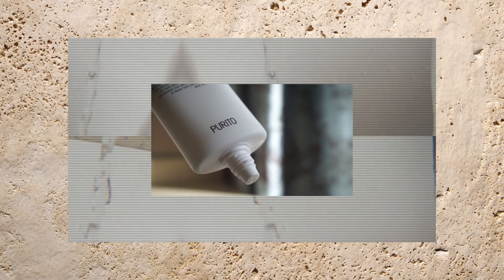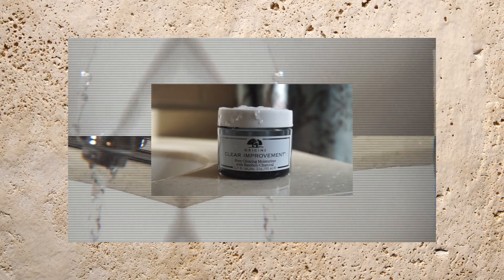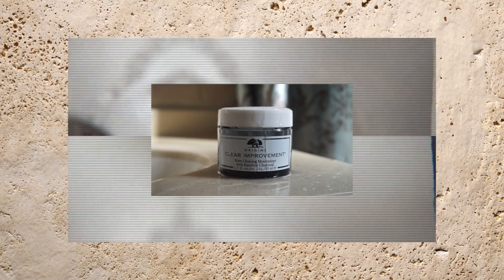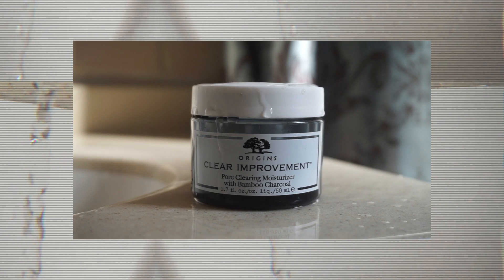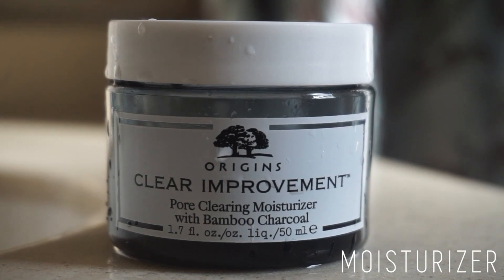I kind of overkill when I use moisturizer on top of it. When I'm not using sunscreen — for example, during my night routine — I use the Origins Pore Clearing Moisturizer with Bamboo Charcoal. I also got this from Influencer. I really love this moisturizer: it's super lightweight but still moisturizing, not heavy or greasy at all. I think my skin has been glowing a little bit more. I still have dark spots and dark areas, but I'm working on it — we'll see.